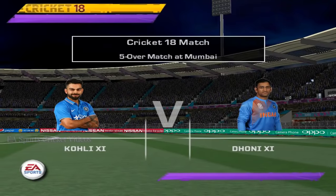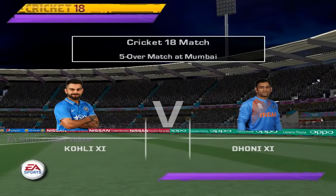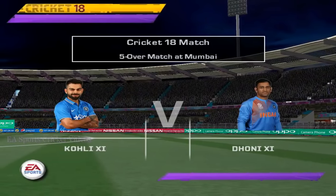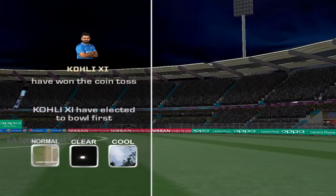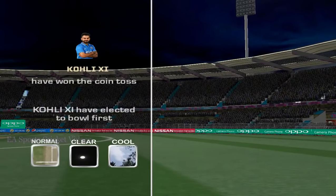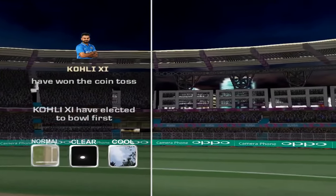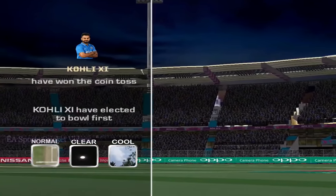Don't blink, folks, because this game could be over before you know it. Welcome to today's five-over exhibition match. I'm your host, Mark Nicholas, and though the distance might be short, the game is long on excitement. This is a hard surface with even bounce and good carry through to the wicketkeeper. I'd be batting first if I won this toss. This is a batsman's pitch — I'm amazed he's chosen to bowl first. It's firm, there's no real covering of grass, the bounce will be even. I'd expect a lot of runs today.